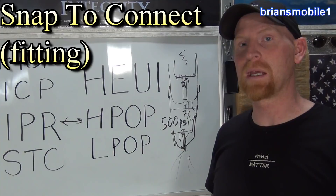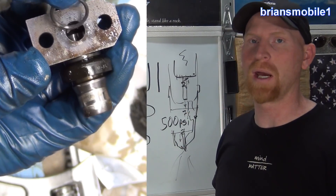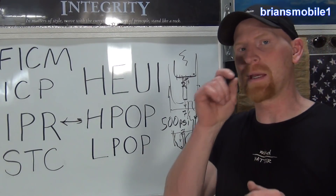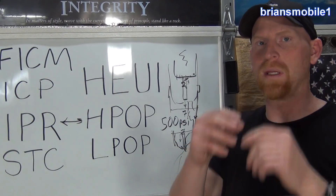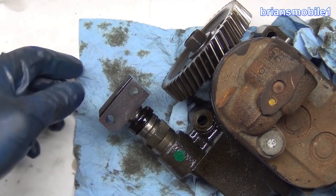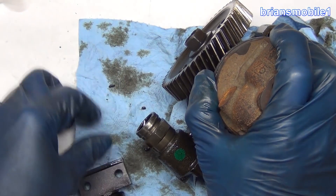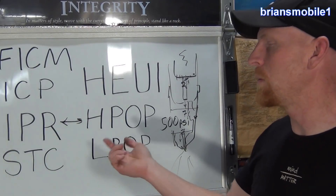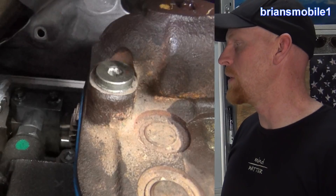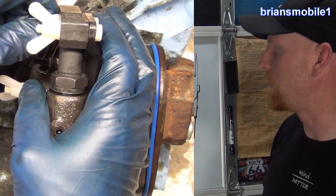The STC — Snap-To-Connect — fittings were great for Ford during manufacturing, working just like a quick-disconnect similar to an air compressor chuck. However, they're not as robust; they have thin sheet metal clips holding them in place, and with the high pressure oil pump putting out 3,000-plus psi, metal fatigue over time is a real problem. Here's what the old STC connector looks like, and here's the new one — the new one has a special plastic kit to do it right. I'll do another video on that later.